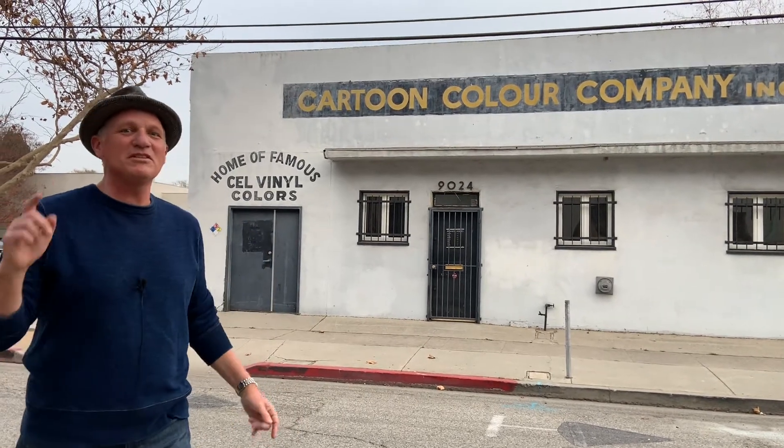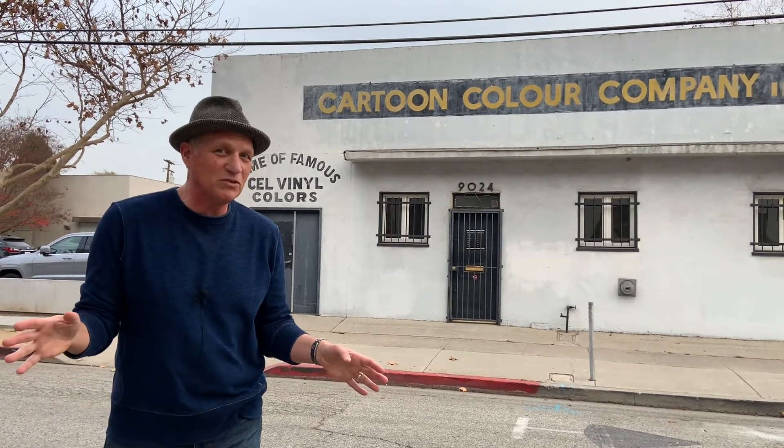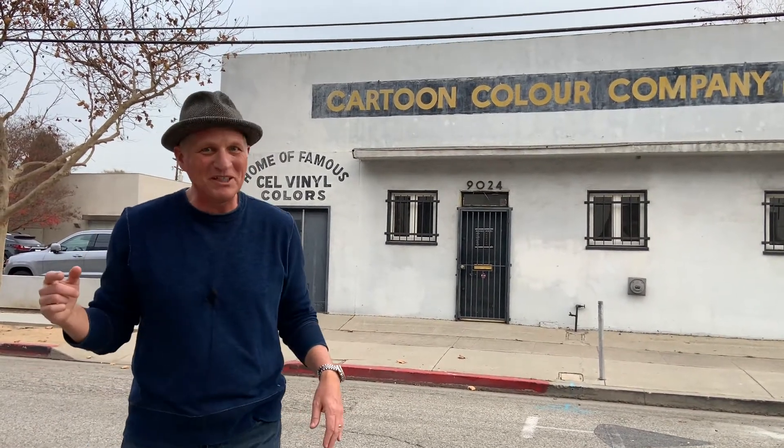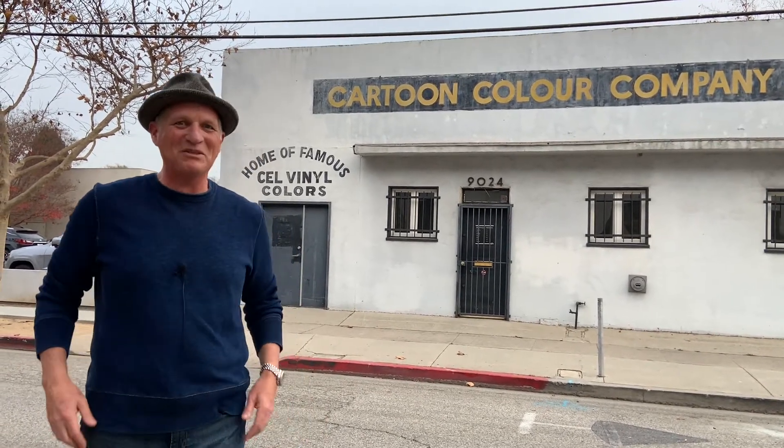The reason I'm documenting this is to inspire you, so that the next time you're in Culver City you treat yourself to a walk through the neighborhoods around the studios — because I guarantee you, you will stumble across a piece of Hollywood history.